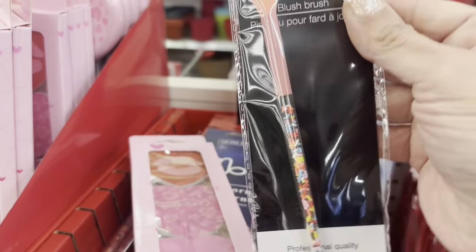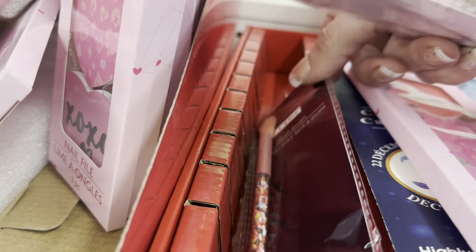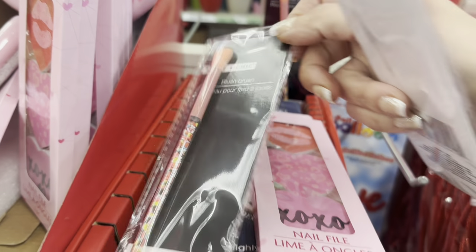I found a blush brush — though I don't think that actually is a blush brush. Anyway, that's all I see here, but I'm getting it.